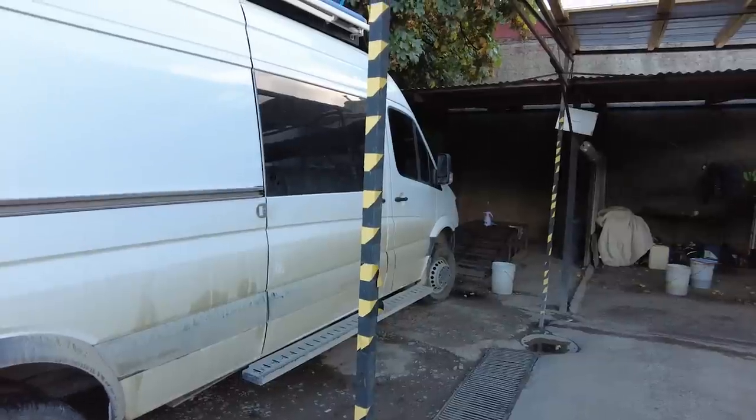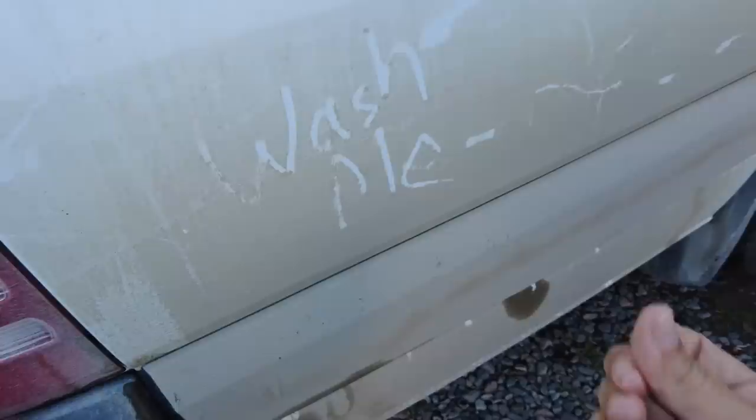Alright, the van is getting a much needed bath. Look at this stuff — 'Wash me.' We're about to, van. Don't worry.